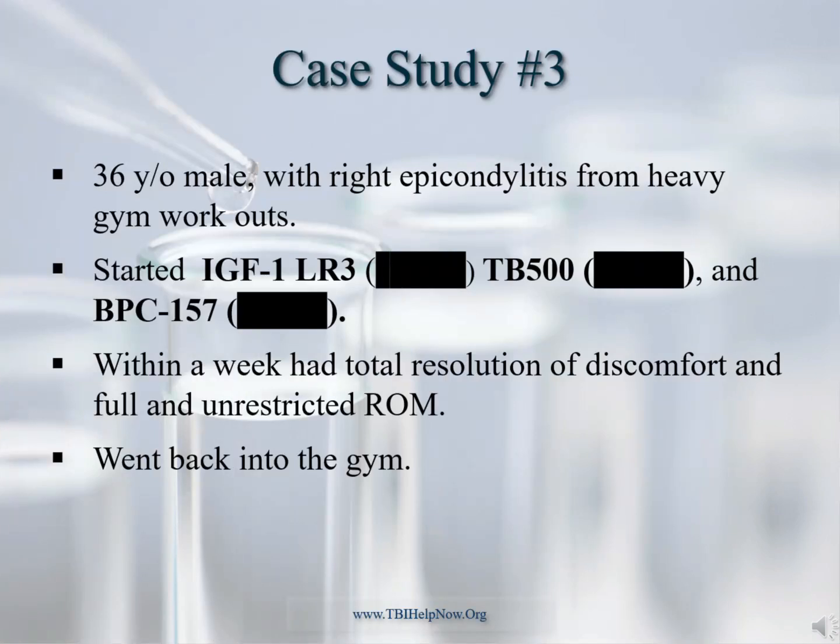This 36-year-old male developed lateral epicondylitis, also known as tennis elbow, after many heavy lifting sessions at the gym. Anatomically, this is due to inflammation at the elbow's bony prominences called the epicondyles and involves the extensor tendons, specifically the extensor carpi radialis brevis. He started the tripeptide blend for an anticipated two weeks, and by day seven he regained full function without pain. He was instructed to finish the two-week cycle while returning to the gym. After two years, his tennis elbow has still not returned.